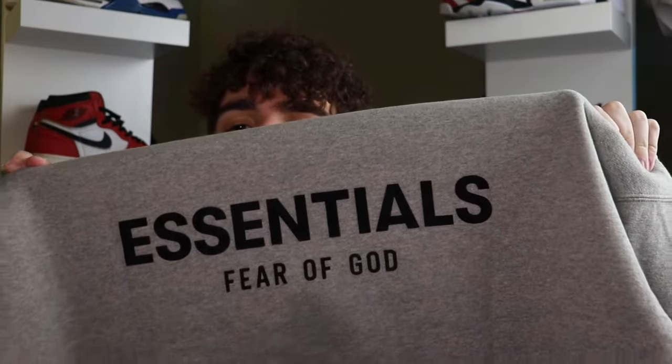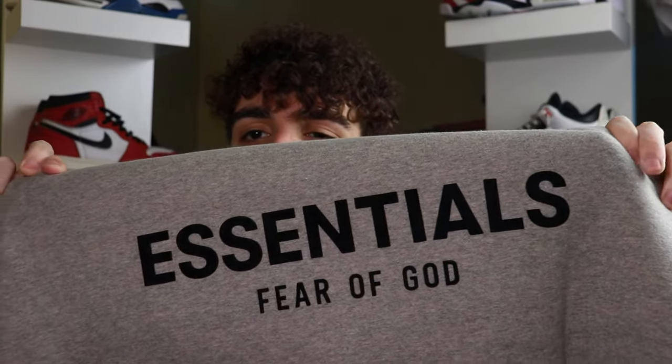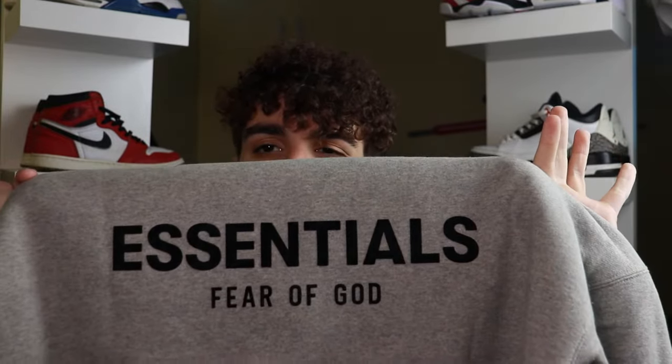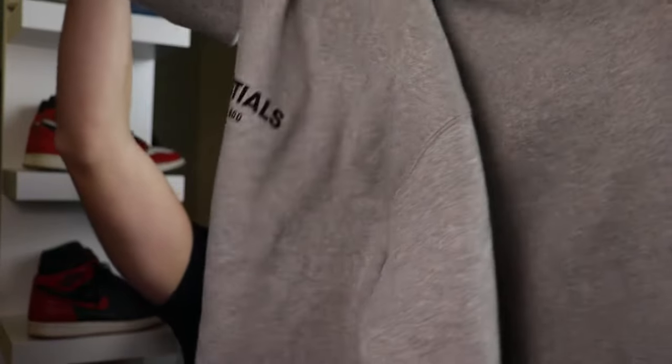One thing I really like about this hoodie coming to the back is that the back is not plain at all. There's actually a huge Essentials Fear of God logo on the back, once again stamped on with pieces of fabric — just really big pieces of fabric this time around. I really dig this because it's just a great reminder that you're wearing Essentials Fear of God. That about rounds off the styling for this hoodie.